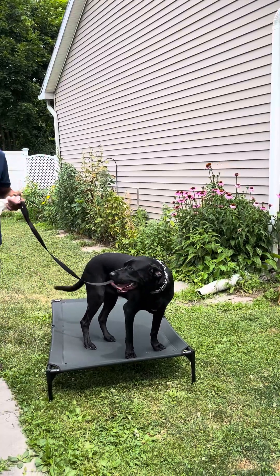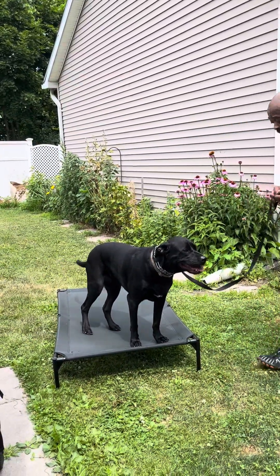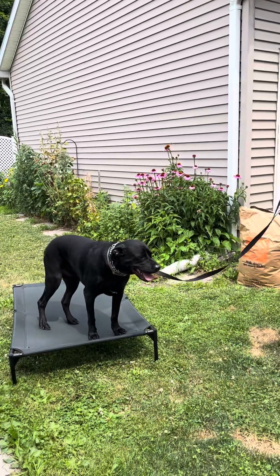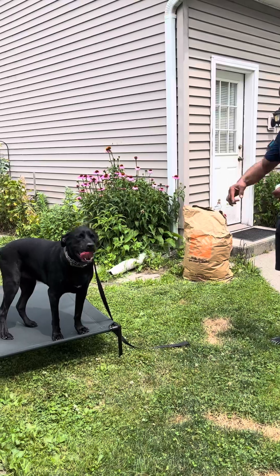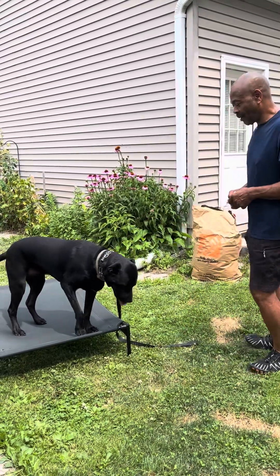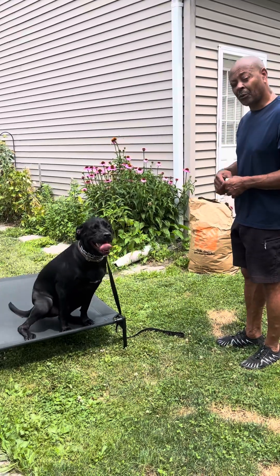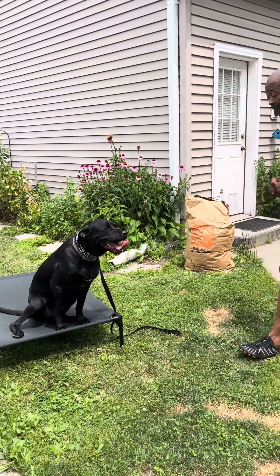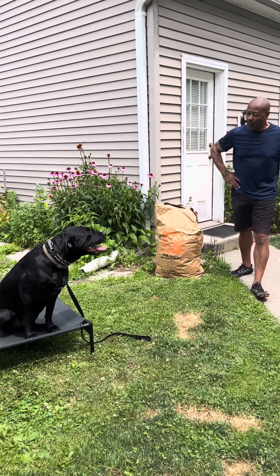They don't know the boundaries until you teach them. So once they understand that, I might get a good one. I instruct people to drop the leash in front of them — usually they have a six-foot leash. No, no, no. Some think because you drop the leash they can get off, but they can't get off. Good boy.